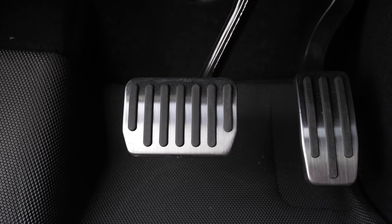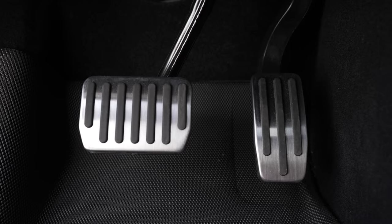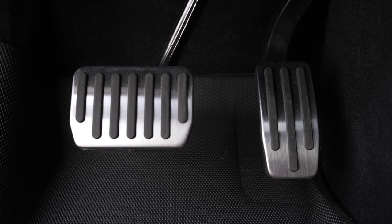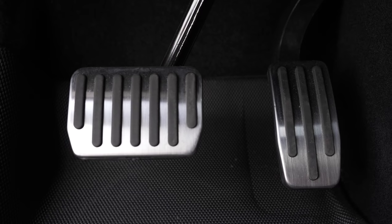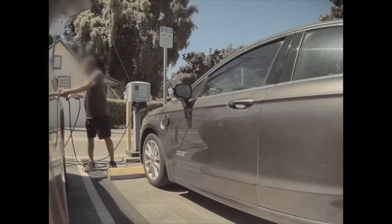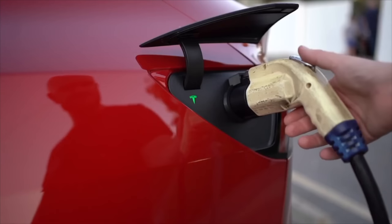Last up are two small accessories: performance pedal covers and a J1772 lock. Performance pedal covers can be installed in place of the standard black pedals of a Tesla. They protect the pedals and can be replaced easily, and also look better than the standard pedals non-performance Teslas come with. Then, a J1772 lock ensures that someone can't unplug your Tesla when you're charging at a third-party J1772 charger. This locks the plug to the adapter, which is locked to your car.